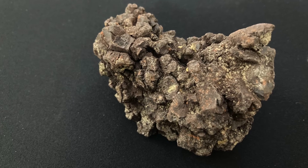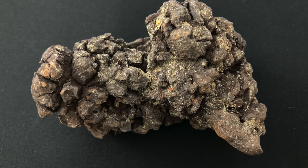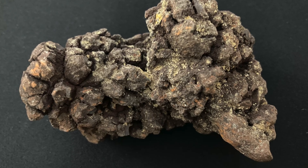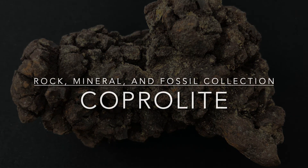Scientists can gain a surprising amount of information by studying fossil dung or coprolites. For example, they can determine whether an animal was a meat eater, a carnivore, or an herbivore based on whether they find small bones and fish scales or perhaps seeds, leaves, and bark. A microscopic study of the contents of the coprolite can even help scientists identify plant species, which gives us clues to the types of plants that grew in the earth's past.